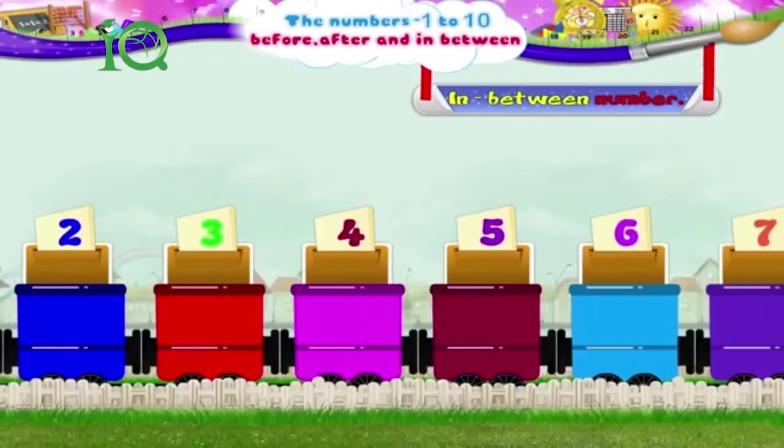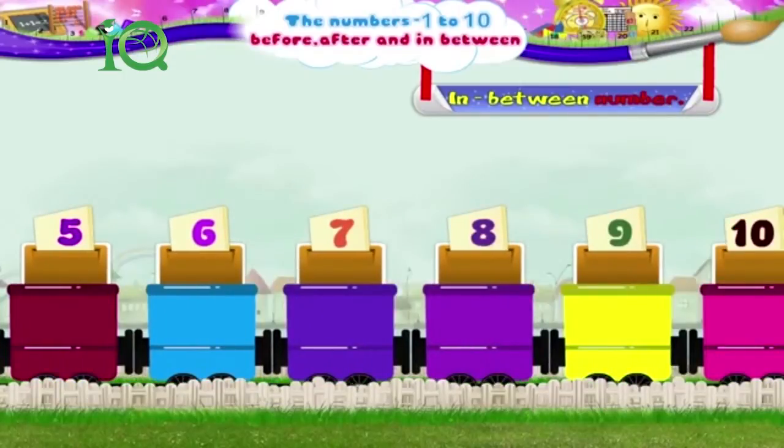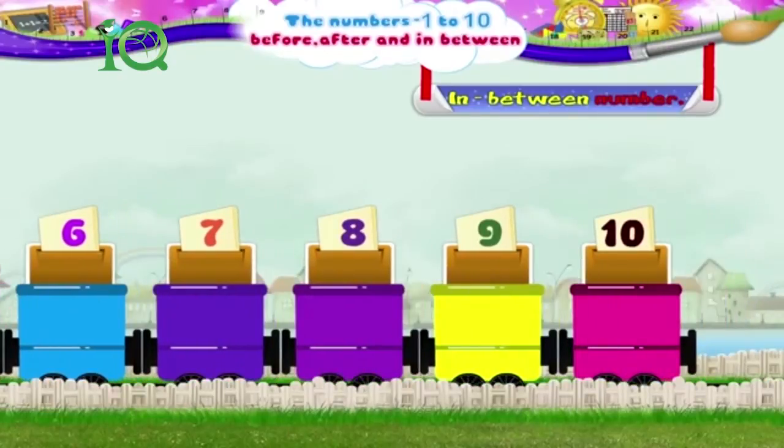The number that comes between 4 and 6 is 5. Isn't that easy, Starry? Now, what would the number that comes between 7 and 9 be? 8. Right! And of course, the number that comes between 8 and 10 is 9.